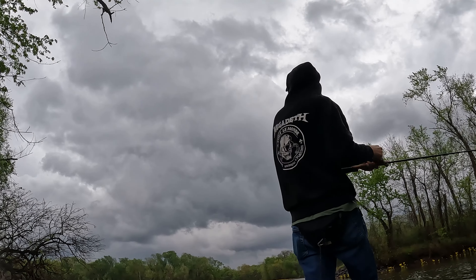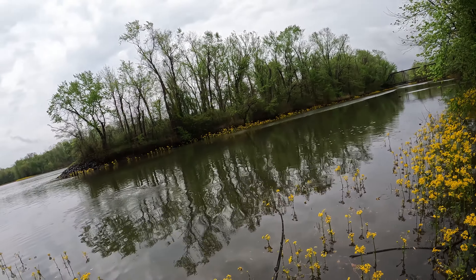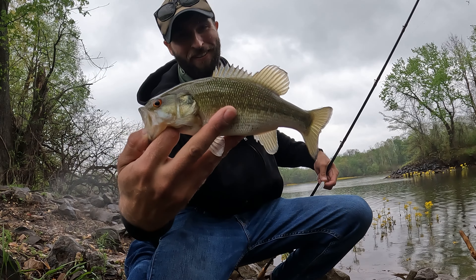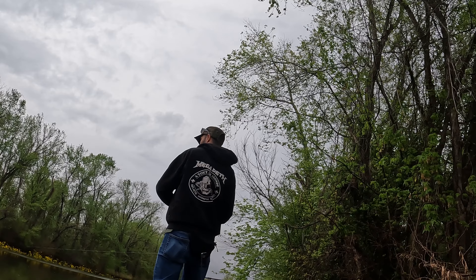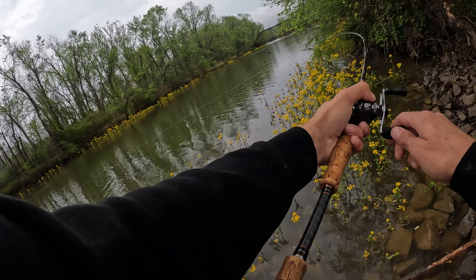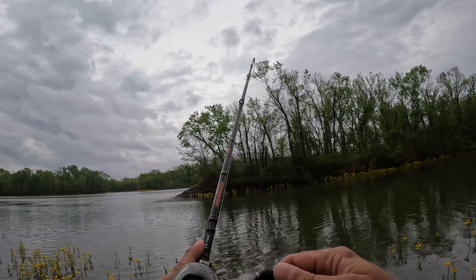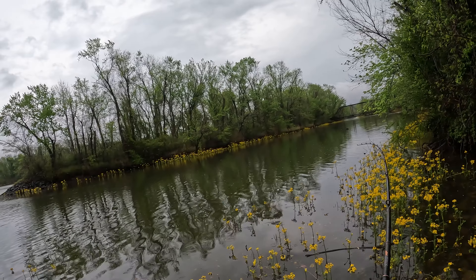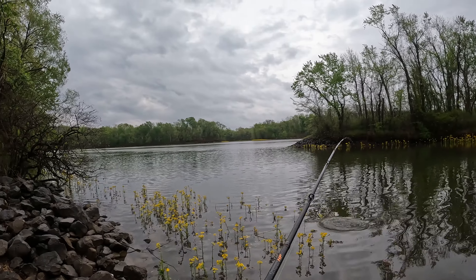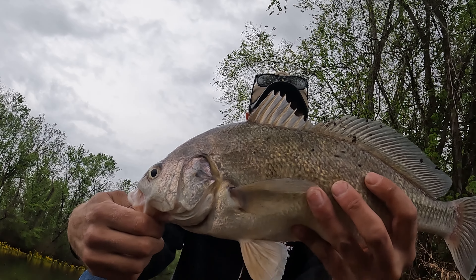Just an itty-bitty yellow bass — look at that. Oh, those spines are sharp, man! Chunker! Good one — truly a white bass. Yeah, it's taking me right down to the depths. Oh wow — come on in! There we go, guys — fifth species of the day: a decent-sized drum, and a pretty big one.